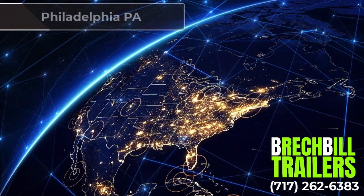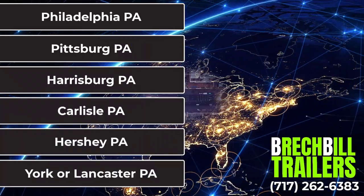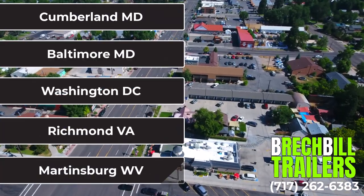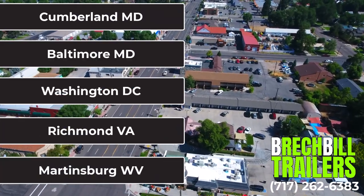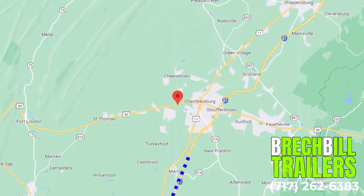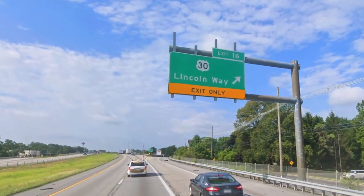Whether you are coming from Philadelphia, Pittsburgh, Harrisburg, Carlisle, Hershey, York, or Lancaster, PA, or maybe Cumberland, Maryland, Baltimore, Maryland, DC, Richmond, Virginia, or Martinsburg, West Virginia, we are within a short two hour drive away. We are three miles west off Interstate 81 in Chambersburg, Pennsylvania, right off exit number 16.